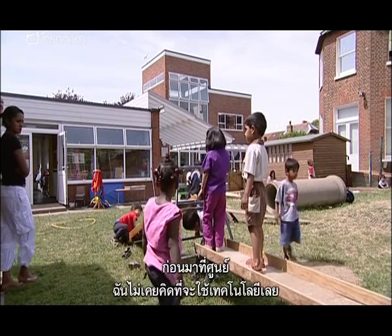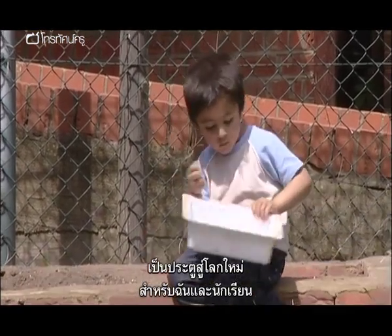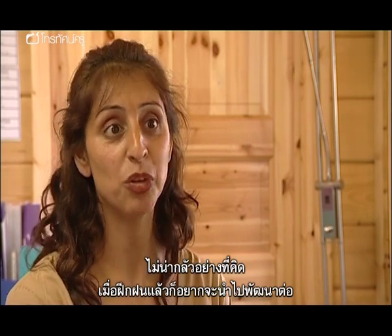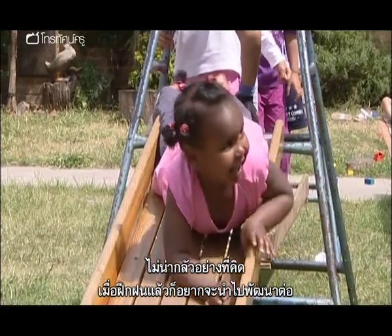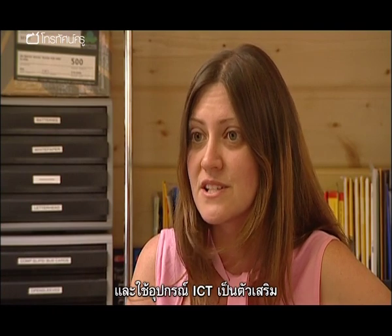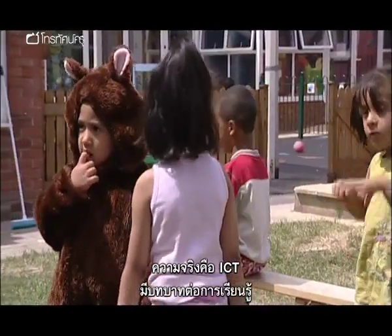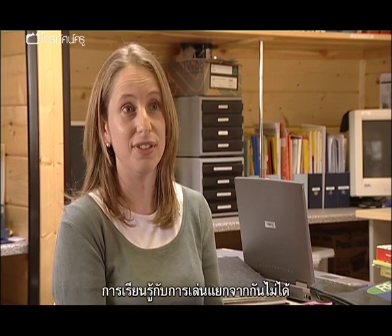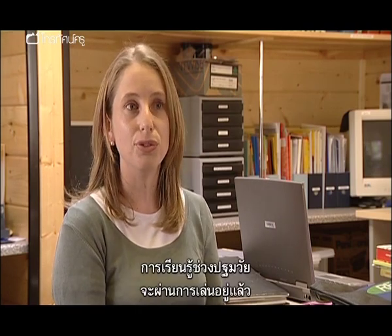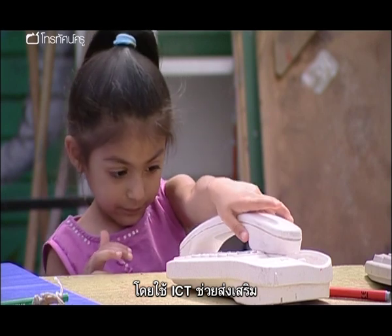Prior to coming to the centre, I would have never embarked on using all of this technology. For me and the children, it's opened another door — it's not as frightening as you think it is, because once you're given that training, then you just want to go forward. I think it's best practice to follow the children's learning, and if we can extend that by using different ICT tools, that's a fantastic way of using it. The reality is that ICT has a part to play in learning, and it includes play itself — it's not separate from learning through play. Good practice in early years is all about learning through play, and ICT actually helps to facilitate that.